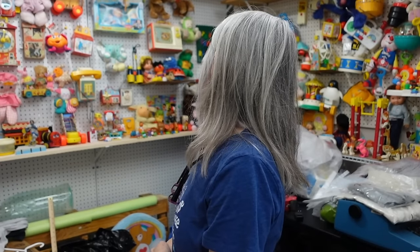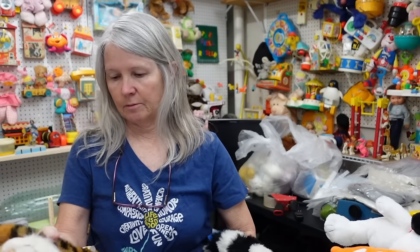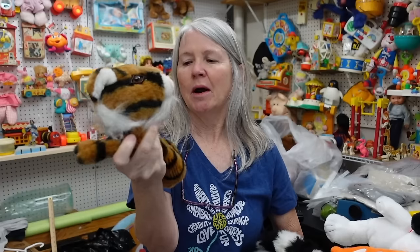All right, let's get to some of the plush. Let's see what you are — this is a Nandco hand puppet tiger. Probably going to be bread and butter, $8–12.